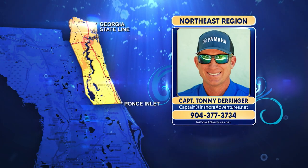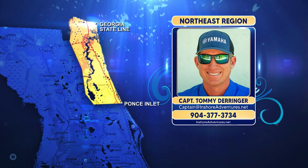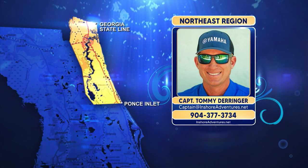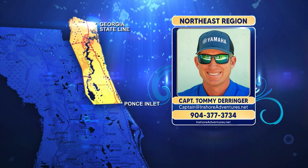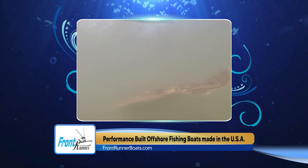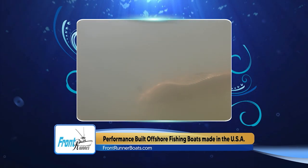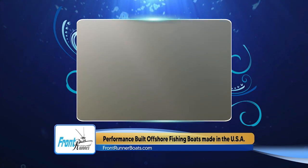Hey Bree, you're right — it is Flounder Pounder land. We've got a fantastic flounder fishery here in the Frontrunner Boats Northeast region and this is a great time of year to talk about them. Flounder are going to be one of the main targets inshore this time of year, and it only gets better as we head into the slightly cooler months. There's a ton of finger mullet pouring through the region right now, which means the flounder are going to be chewing.